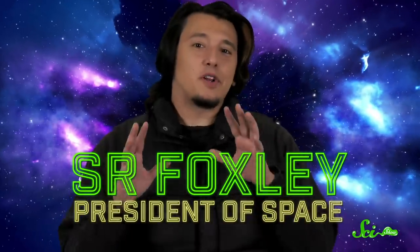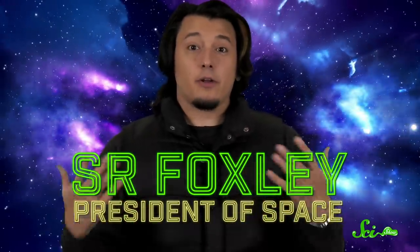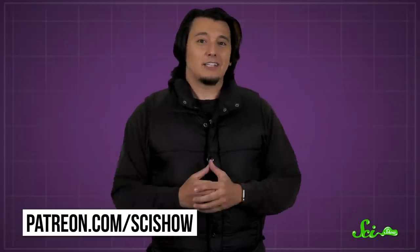This episode of SciShow was brought to you by none other than S.R. Foxley, today's president of space. S.R. is one of our patrons on Patreon, and along with our other patrons, they keep SciShow going. So thanks, S.R., and thanks to our whole patron community! If you want to learn how to support the show and become our next president of space, you can go to patreon.com/scishow.